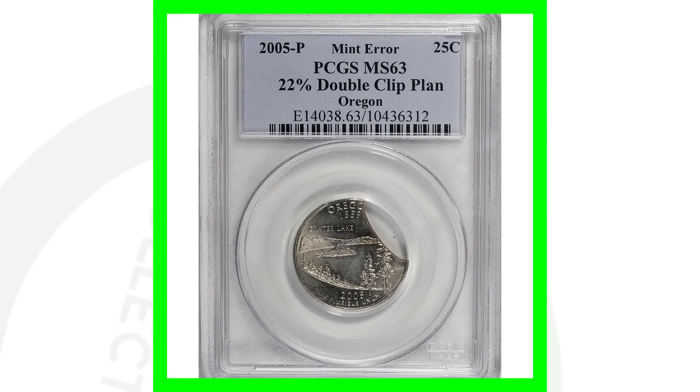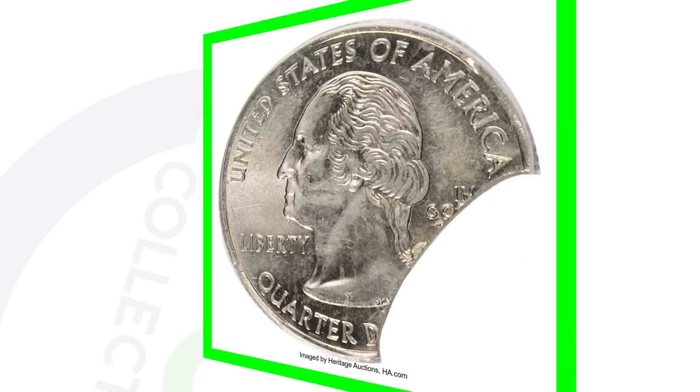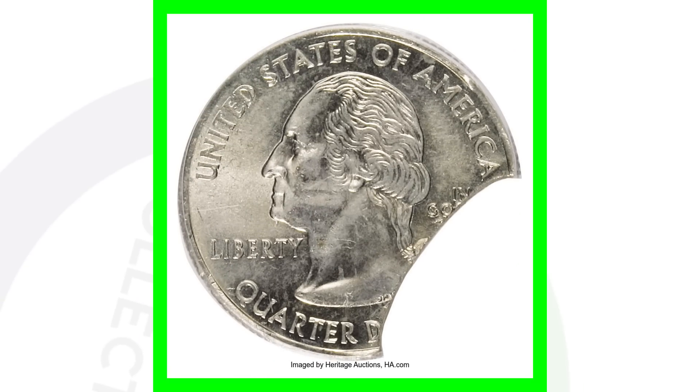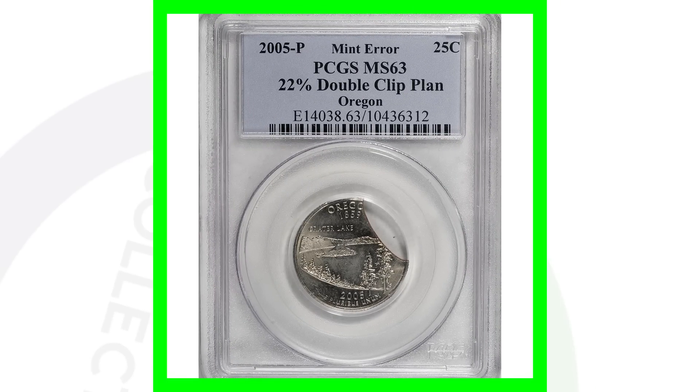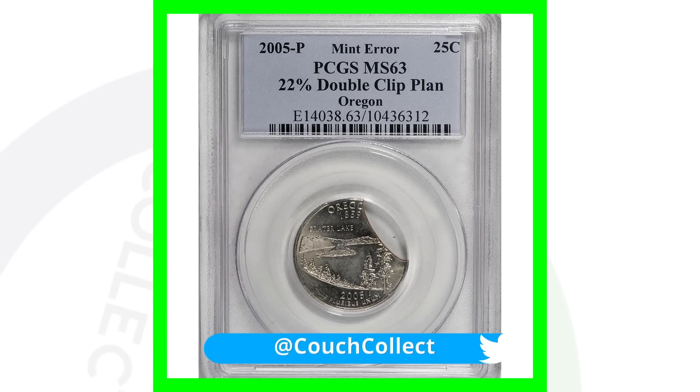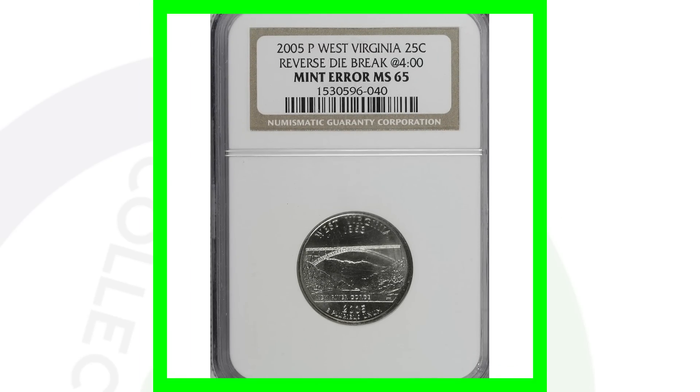Moving on to another error quarter — the 2005 Oregon state quarter with a clipped planchet. You can see that clip taking place in the image; it looks like someone took a tool and cut a big chunk out of it, but that is actually a mint error. There are a lot of clipped errors on different denominations — some are small, some are large — but this quarter sold for over $170.